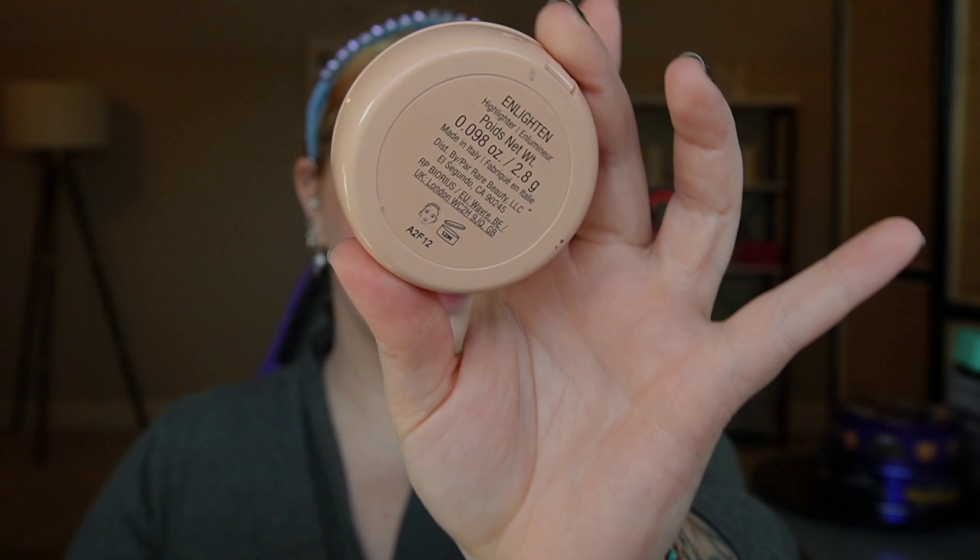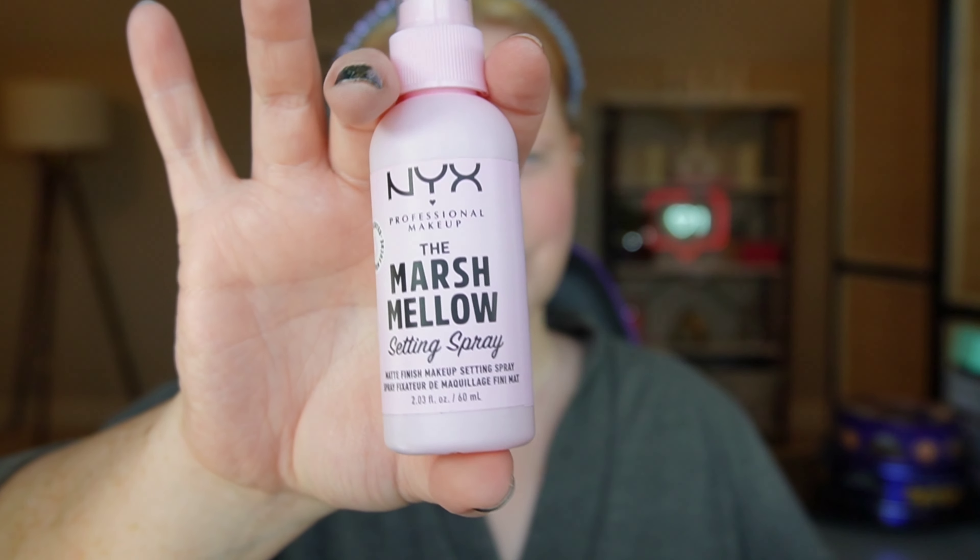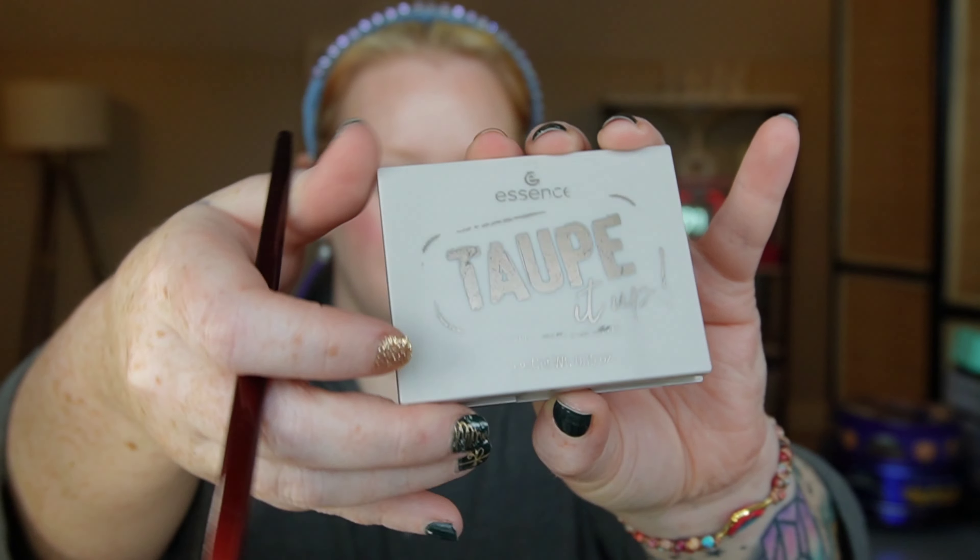When I think New Year's, I think blinding highlight — and the Rare Beauty highlighter in Enlighten is that girl. Adding that to the high points, just shimmering and glowing. Speaking of brands expanding their range, NYX has just launched the Marshmallow Mist. It smells great and is mattifying, and I want to put that on before I do my eye makeup.